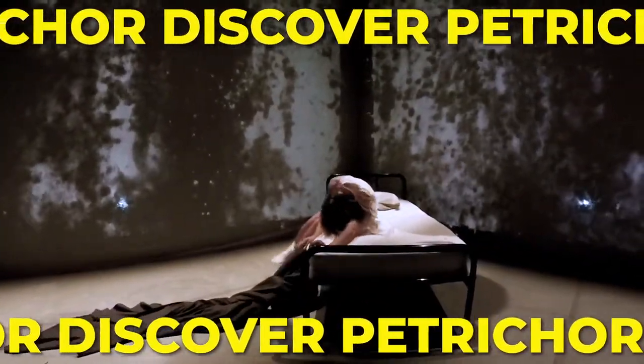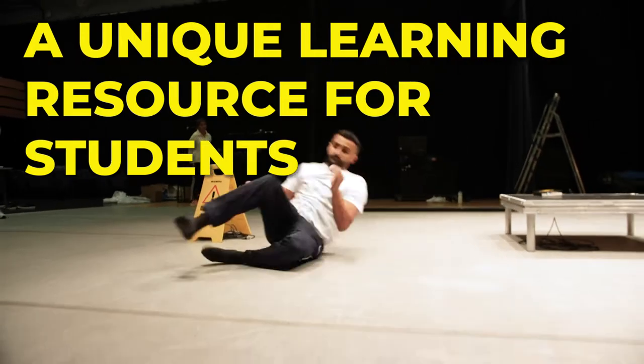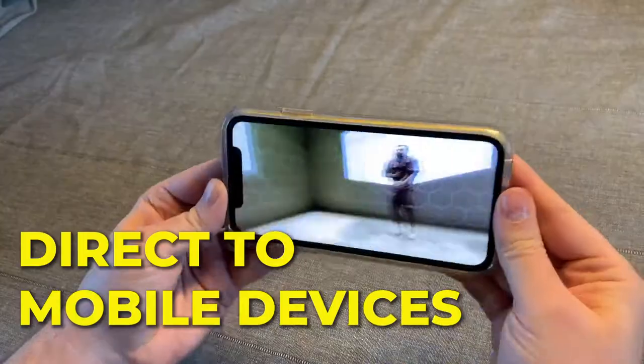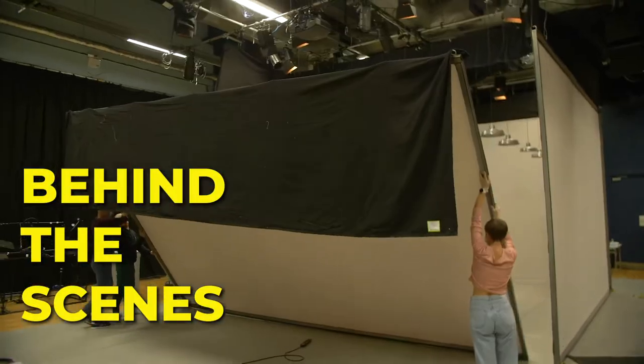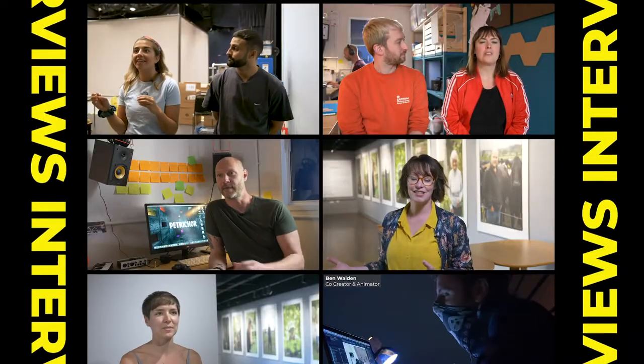Discover Petrichor is an Access All Areas resource offering students insight into creating digital theatre. The package includes the Petrichor film which students can stream straight to their phones or tablets, plus a behind-the-scenes documentary taking you from the initial idea to the final product, including interviews with the cast and creative team.